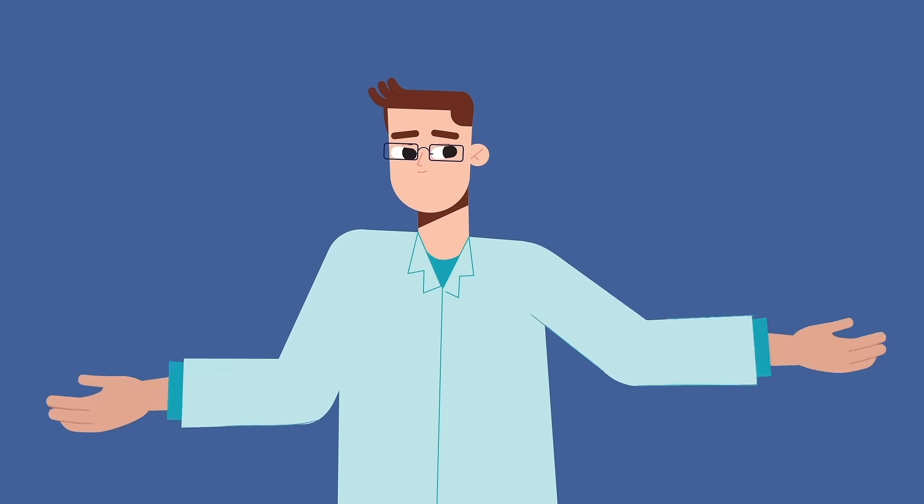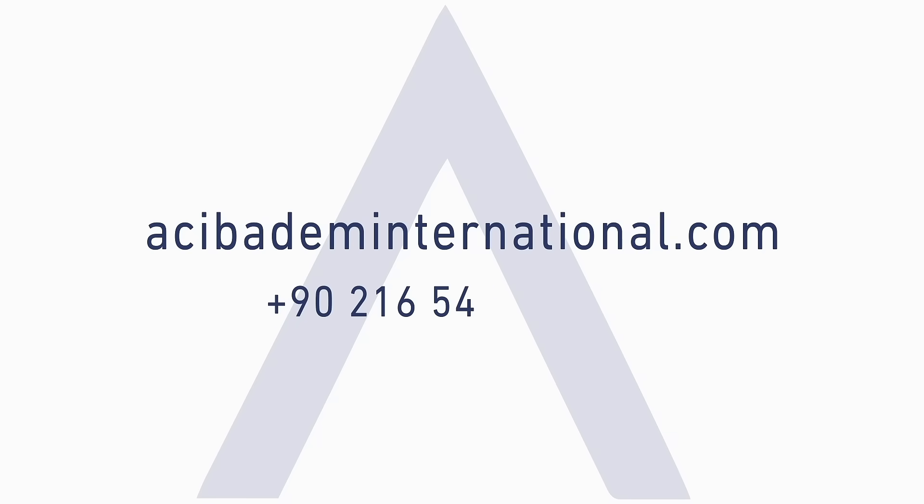Gamma Knife — surgery without the knife. Available at Acibadem, Turkey. Contact us to discuss if Gamma Knife is the right choice for you.